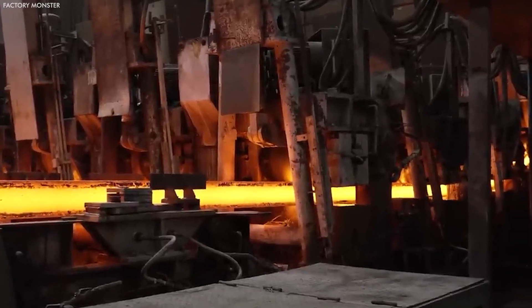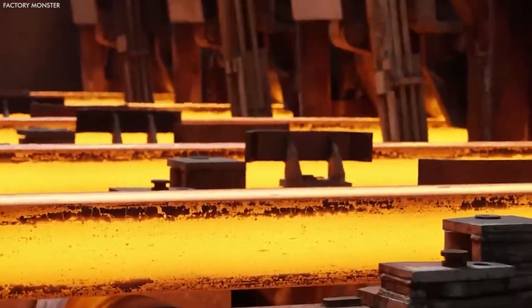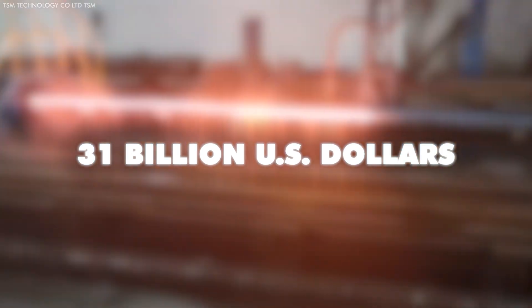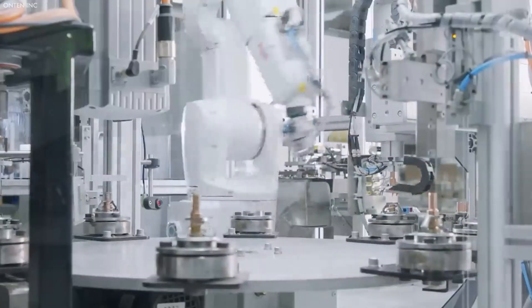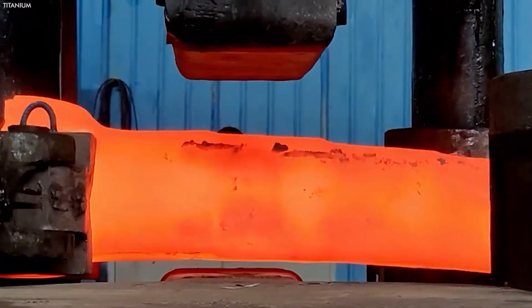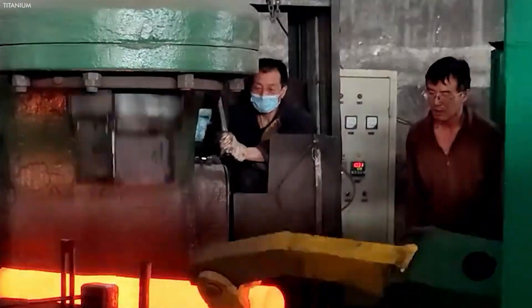In 2023, the global market value of titanium was projected to grow to nearly 31 billion US dollars, reflecting its indispensable role across various sectors and highlighting its critical importance and the innovation it brings to modern manufacturing and technology.